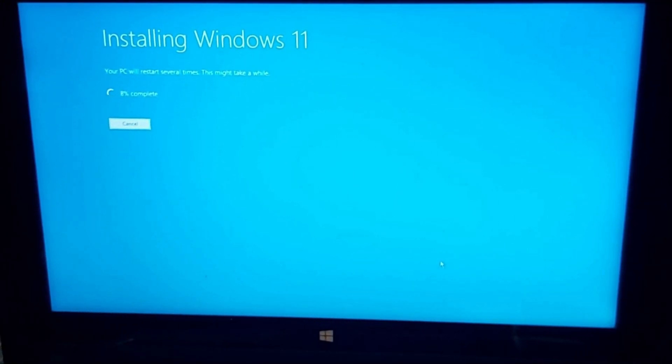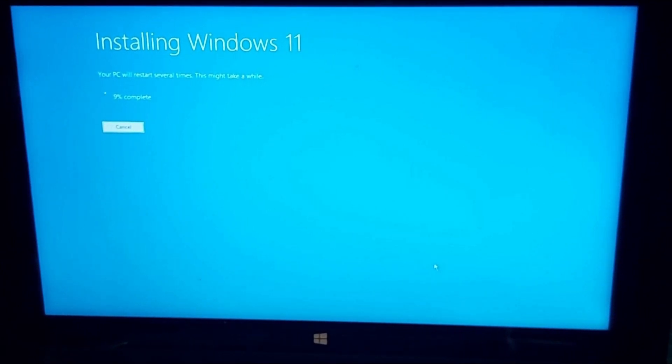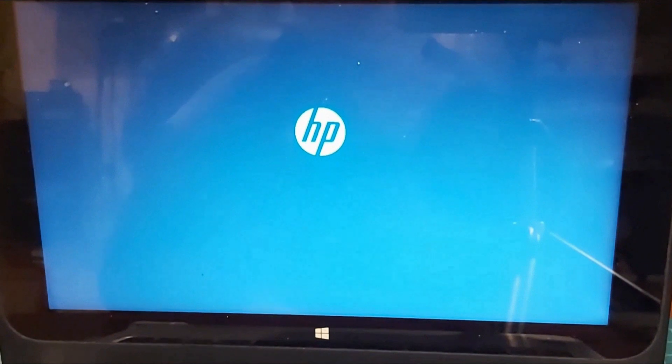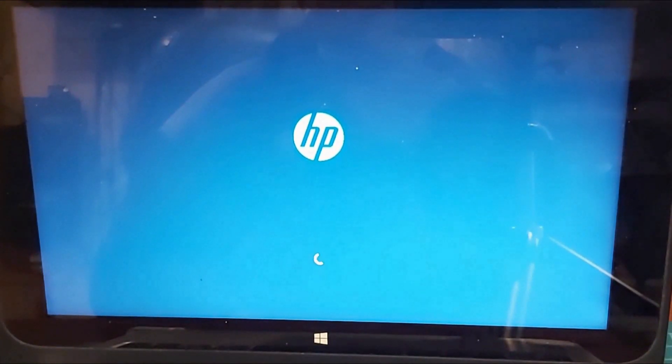Don't leave your PC unattended at this point — watch the progress of the installation. Around 78%, you will see a message that your PC will restart in a few moments. Be ready to unplug the Windows 11 USB drive from the PC once the screen or monitor turns black. The PC will now boot using the internal hard drive and continue the installation of Windows 11.